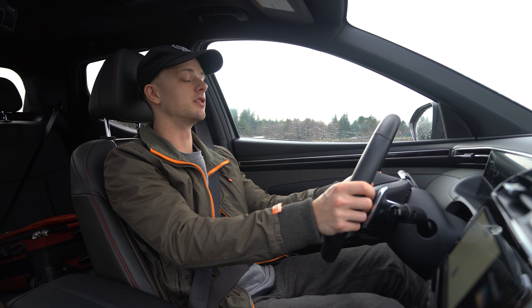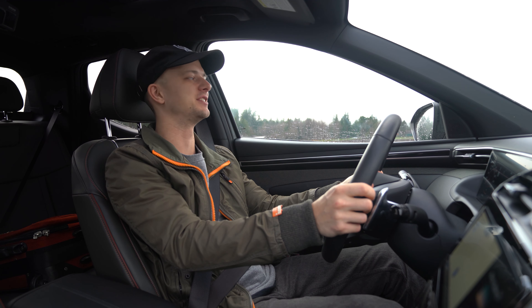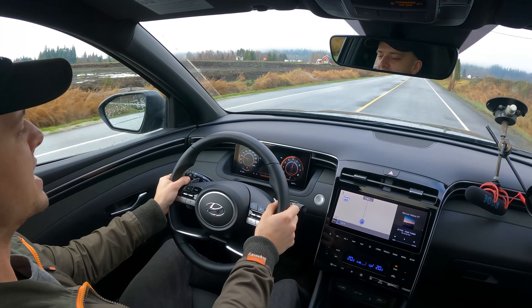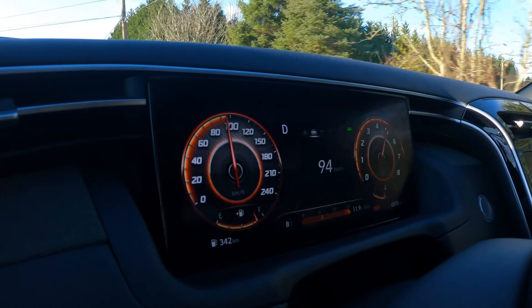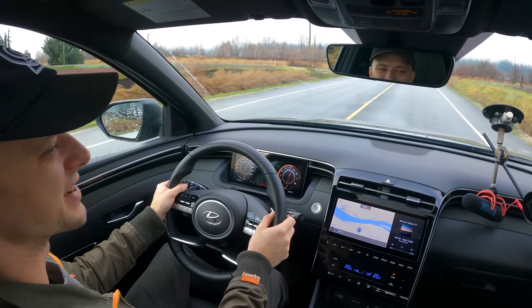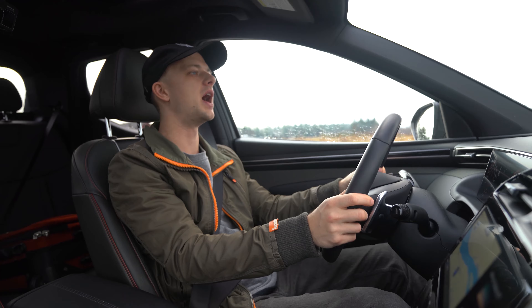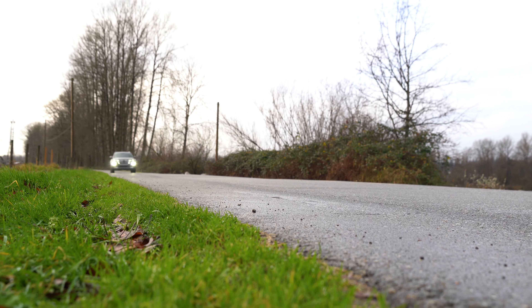No launch control — it's not that kind of sport adventure vehicle. There's a little bit of a delay on spool-up and it shifts early at 6,000 RPM before the 6,500 RPM redline. That's about 80 miles an hour. Zero to 60 in 6.5 seconds; it does the quarter mile at a 94 mph trap speed — so not incredibly quick.